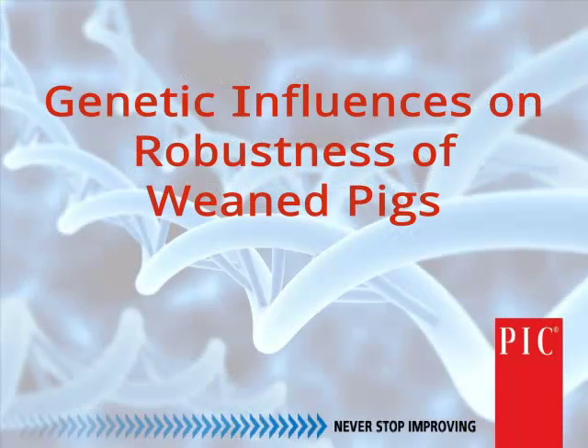I want to break this into two components: what we as a business are doing in genetic improvement in application today, and then a little bit around some of the new technologies we have in the pipeline. I'll first start with current applications and then move into some of the more interesting technology pieces.